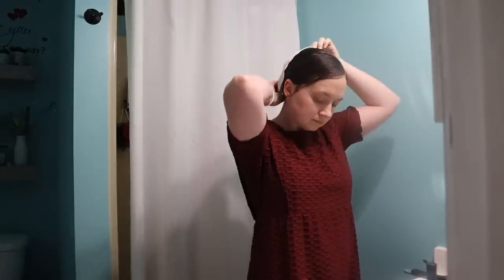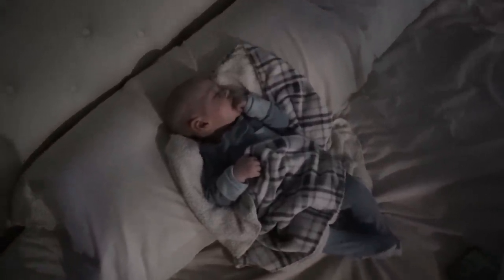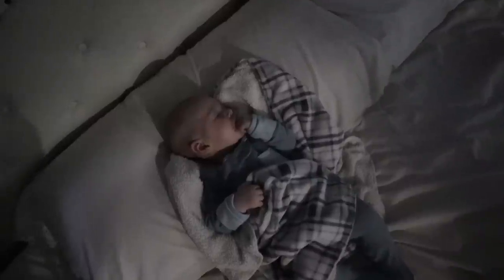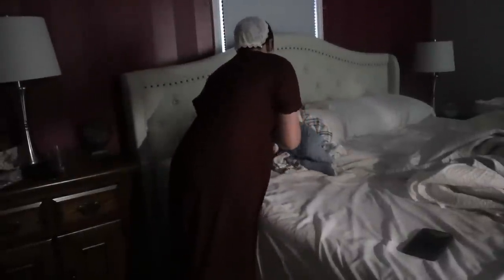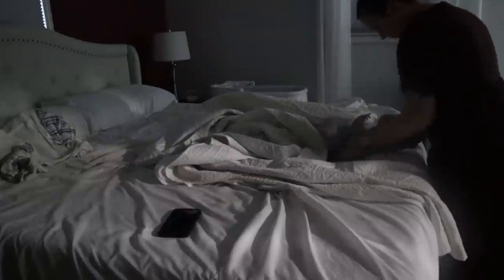Good morning everyone and welcome back to another video. In today's video we are just going to be going through kind of my morning. I hesitate to call it my morning routine because it seems like every morning looks a little bit different, but welcome to my morning. This is what was happening on this morning — just getting ready, and Weston was still kind of half sleeping, half awake when I was getting ready. By the time I was ready, he was also ready to get up and have his breakfast and get ready for the day. I hope you enjoy this short little video of our morning.